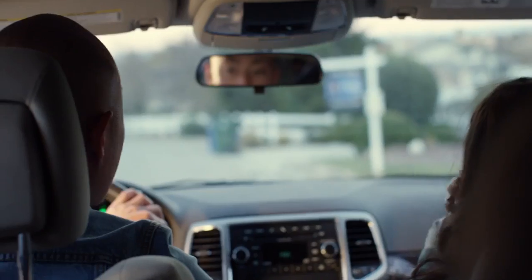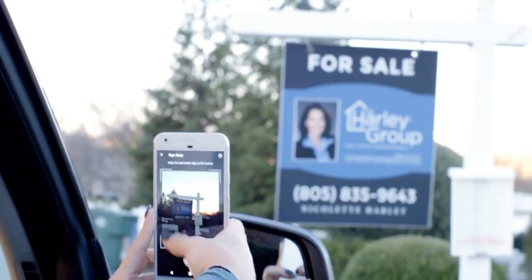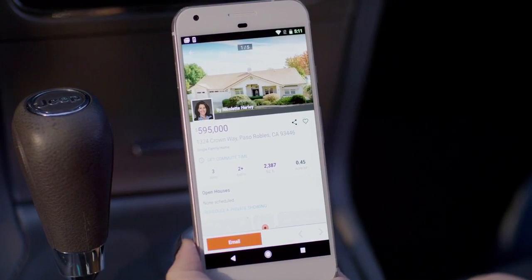When you're on a journey to discover your next home, Realtor.com's SignSnap can help guide you. With one quick click, SignSnap lets you capture a property's listing info with just a picture of the sign.